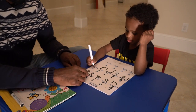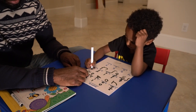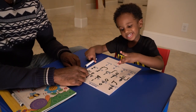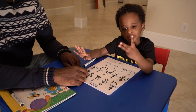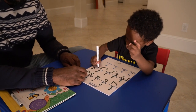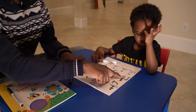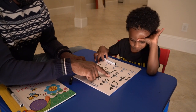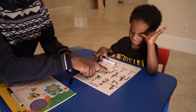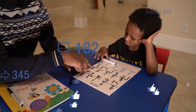Here we go. Last one on this line. What does that say? 4 plus 3 equals — 1, 2, 3, 4, 5, 6, 7. Right. What did we put right here? Seven. Excellent. Good job. So: two plus three equals five, one plus five equals six, one plus four equals five, three plus one equals four, three plus four equals seven. Perfect.